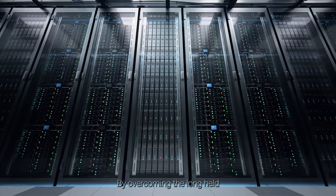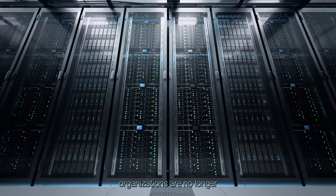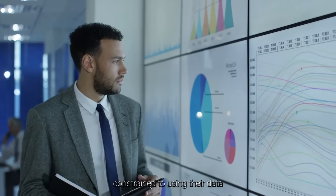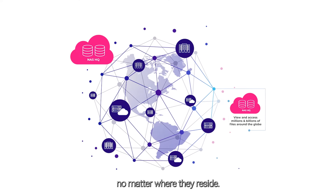By overcoming the long-held notion of data gravity, organizations are no longer constrained to using their data where it is stored. Users, applications, and cloud services interact with all data via a shared metadata layer, no matter where they reside.